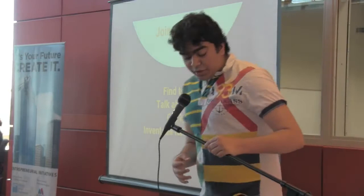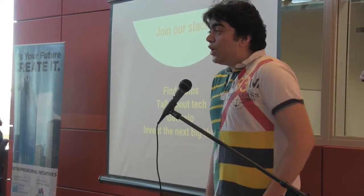The key takeaway you should take from all of that is that there are a ton of resources for you to use, and they're all here to help you make the next big thing. Now, are you guys ready to invent?